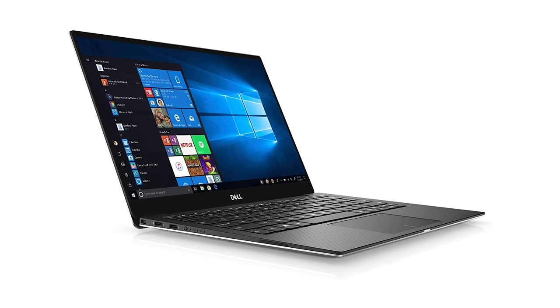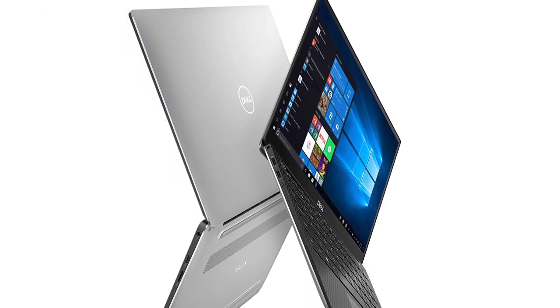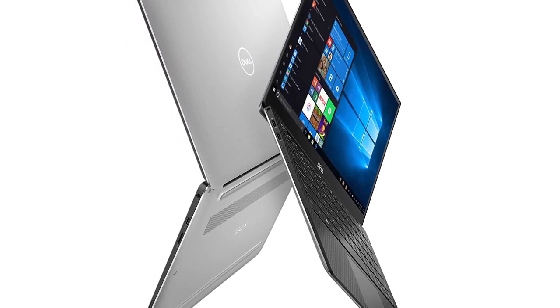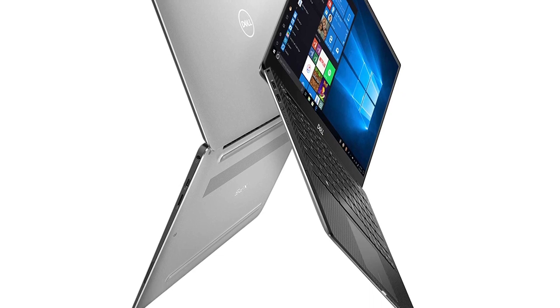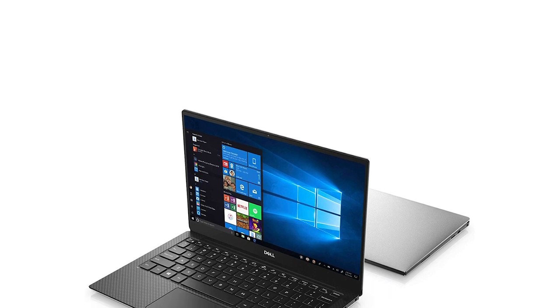The Dell XPS 13 is a solid, forward-looking laptop. It comes with a host of top-of-the-line features like faster processing, excellent graphics, and a wide variety of port selection, making it a solid choice to take office apps and productivity on the road.